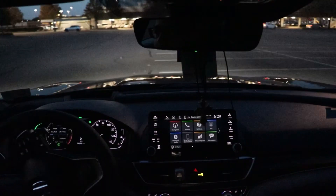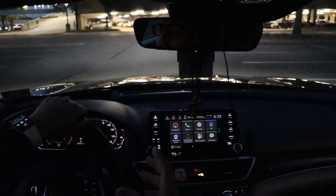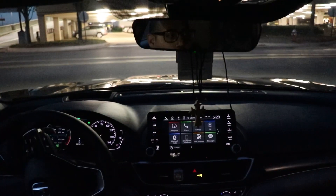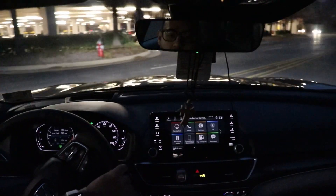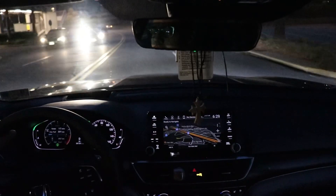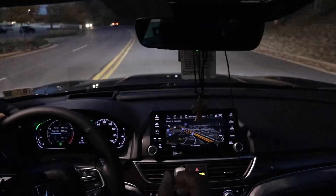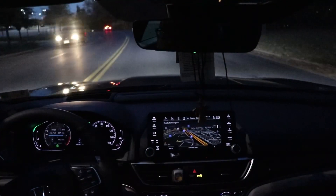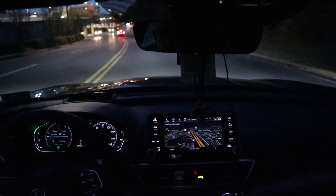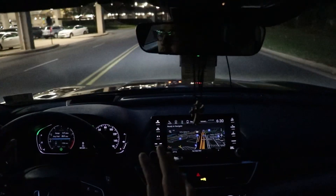This car really surprises me. From an owner's perspective you really can't go wrong with it. A lot of people may think I'm crazy for jumping into a Honda Accord from a 2015 Tesla Model S 85D, but honestly I don't regret my decision. I think this car has a lot of perks over the Tesla.